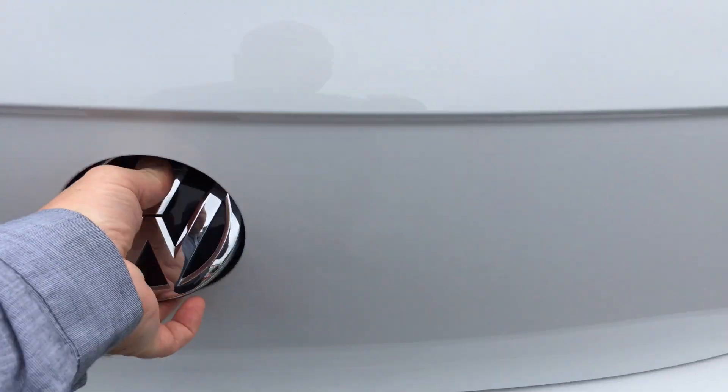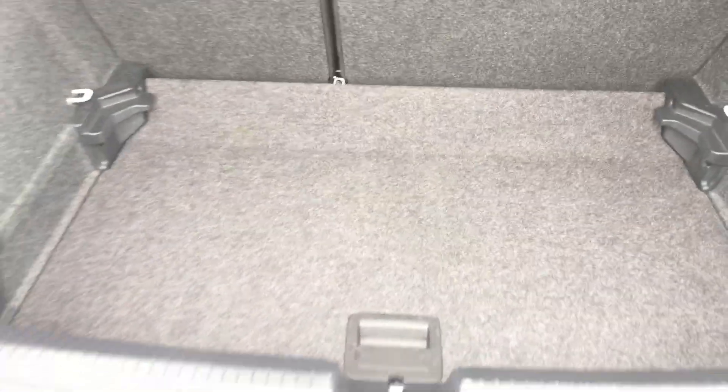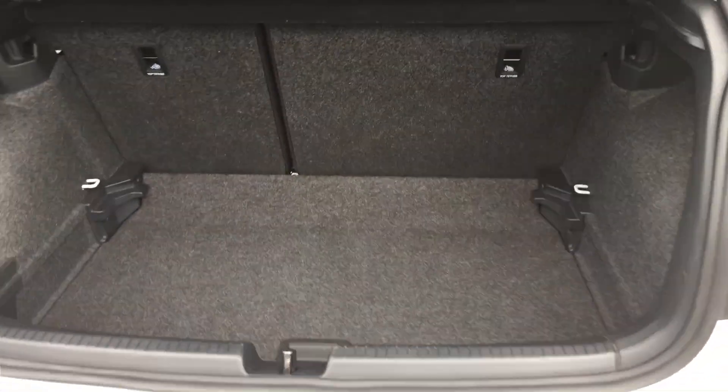It comes with a nice deep boot that has a split level, so this can drop down to give you even more space for plenty of bags.